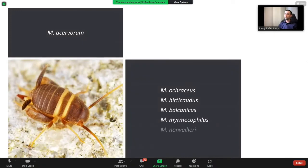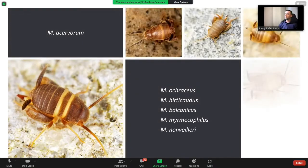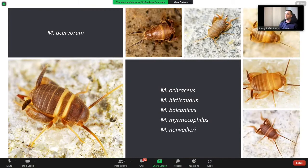The six species are: Myrmecophilus acervorum, ochraceus, hirticaudus, balcanicus, Myrmecophilus myrmecophilus, and Myrmecophilus nonvaleri. Ochraceus, balcanicus, and nonvaleri were recently described, all from the Balkans. Ochraceus is quite different from the others, as is hirticaudus. Myrmecophilus myrmecophilus looks a little like balcanicus, and nonvaleri is more closely related in body color with acervorum.